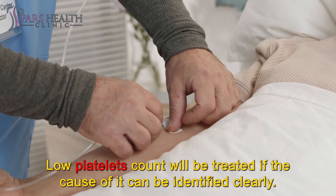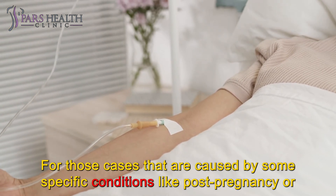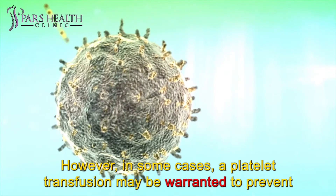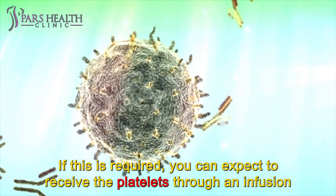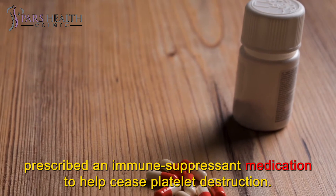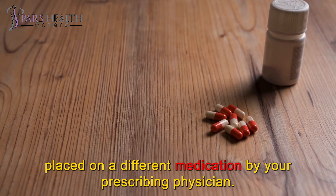Treatment: low platelet count will be treated if the cause of it can be identified clearly. After treatment, your bone marrow will produce a normal amount of platelets. For cases caused by specific conditions like post-pregnancy or post-cancer treatment, this problem will be treatable, though the time of treatment differs from person to person. In some cases, a platelet transfusion may be warranted to prevent complications from bleeding; you can expect to receive the platelets through an infusion into your vein. If an autoimmune condition is causing your thrombocytopenia, you may be prescribed an immune-suppressant medication to help cease platelet destruction. If a reaction to another medication is causing your thrombocytopenia, you may be placed on a different medication by your prescribing physician.